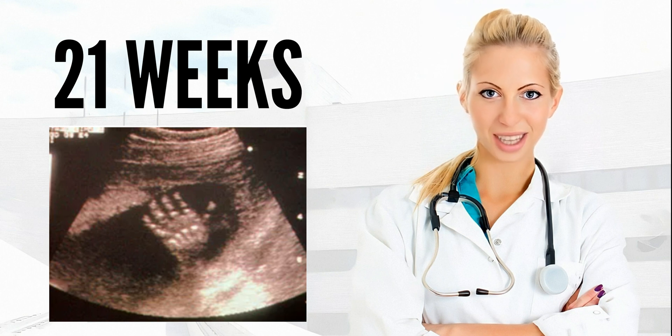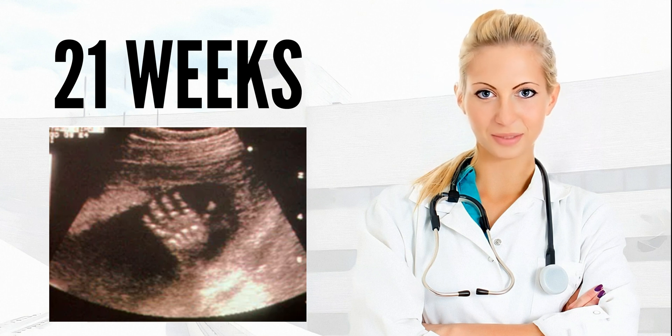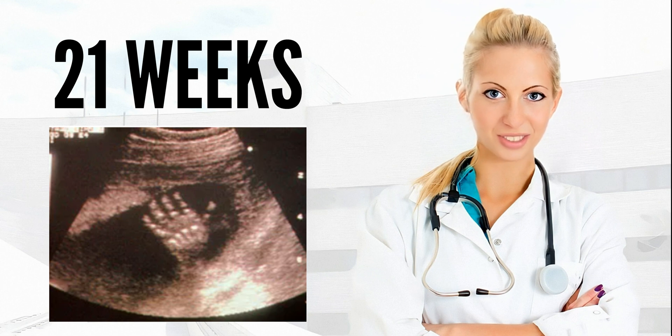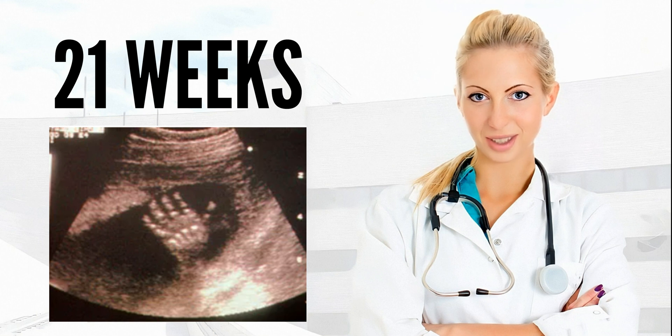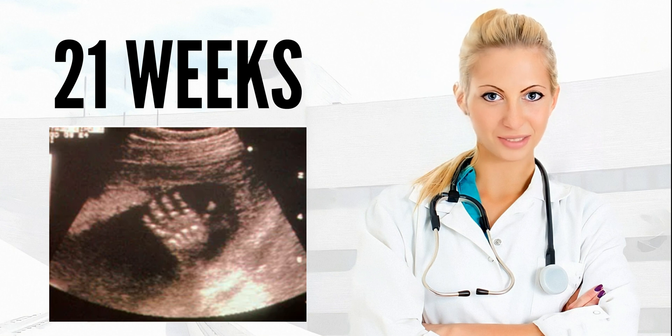But pregnancy is not the time to start training for a triathlon — going slowly is the name of the game. Because ligaments become more relaxed during pregnancy, you're at higher risk for injury, so low or non-impact exercise such as yoga, swimming, and walking are your best bets. Talk to your healthcare provider before beginning any exercise program while you're pregnant.